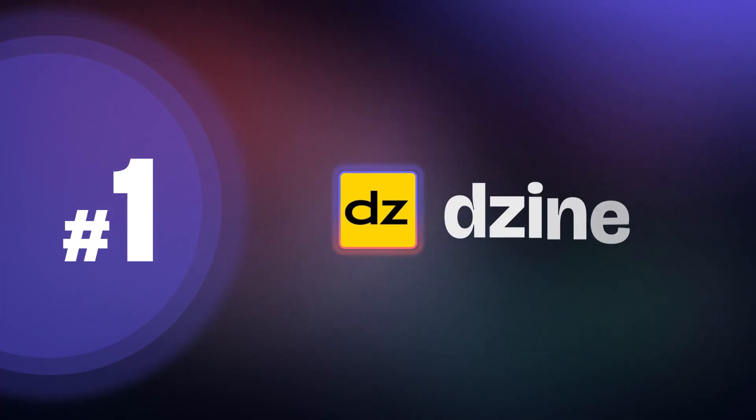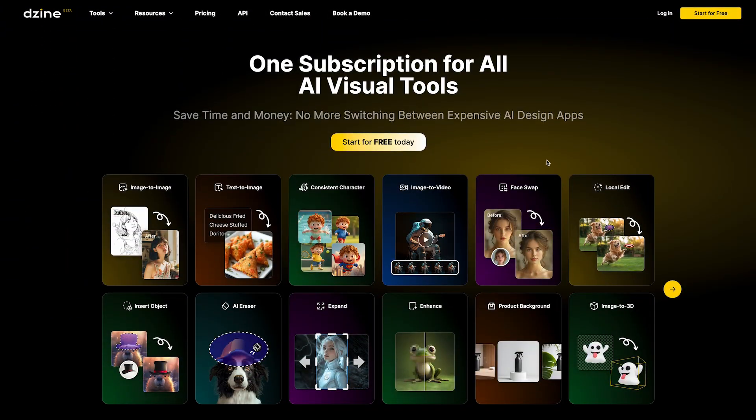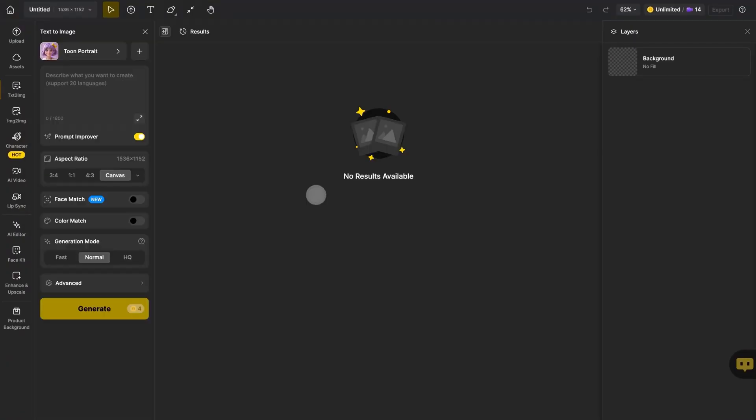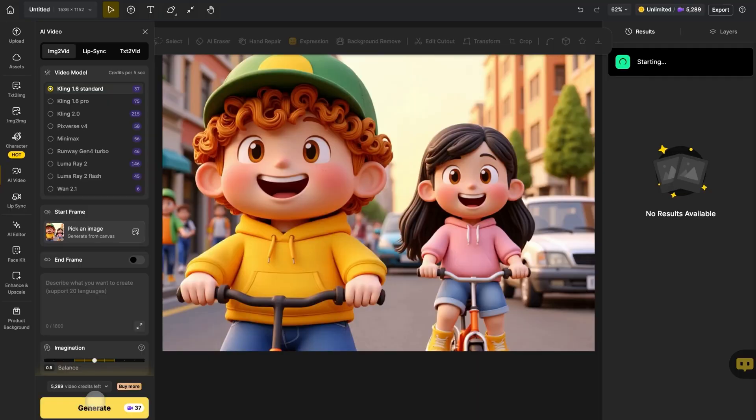The first tool is Design.ai, an all-in-one design platform built for everyone — whether you are a designer, a creator, or someone who just loves to explore their creativity. With Design.ai, you can transform simple text into stunning images, videos, and even 3D models.